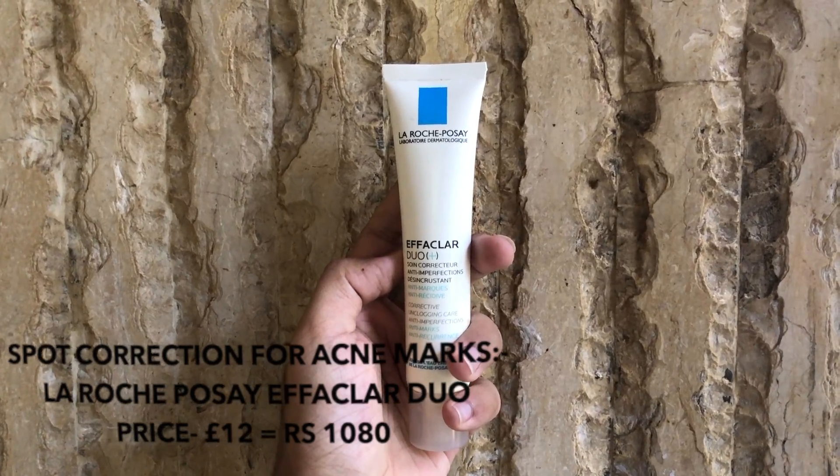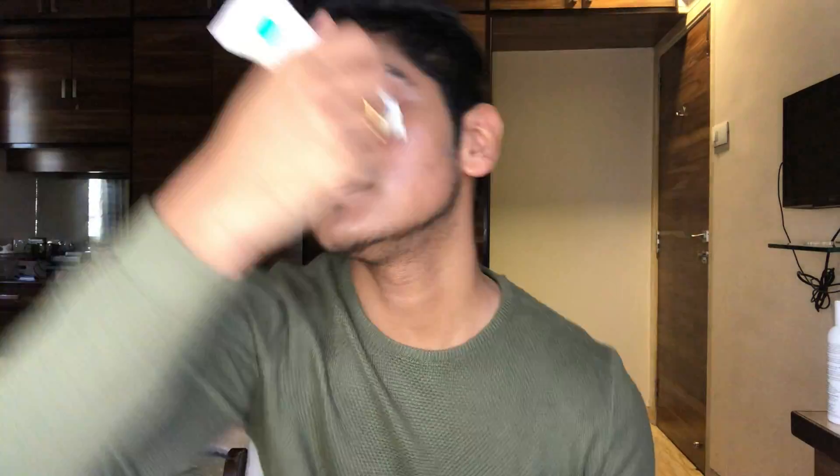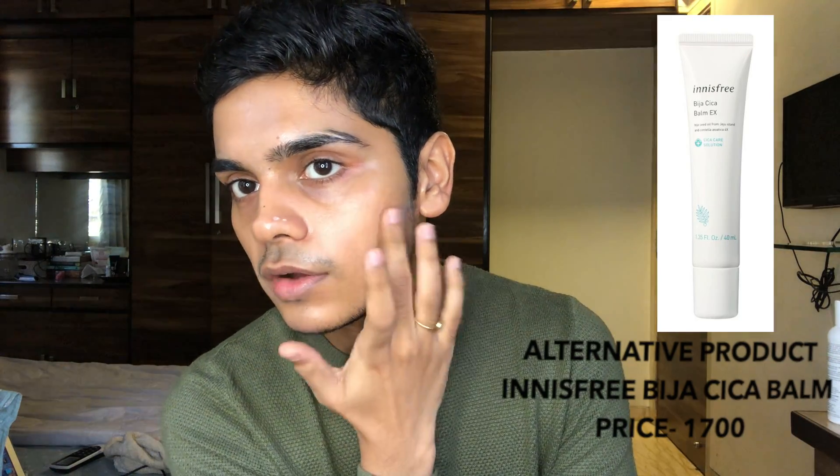What I do after that is I use the La Roche-Posay Effaclar Duo. If you get it from London or anywhere in Europe, it's always cheaper. I went to London last year and I got four tubes for 12 pounds each. At the time, the exchange rate was about 90 rupees to a pound, so 90 times 12 is 1,080 rupees — that's not bad at all.